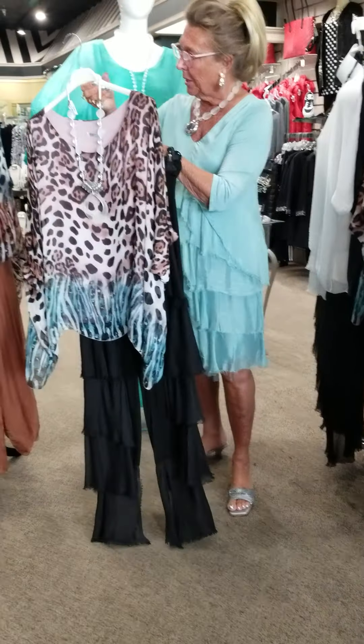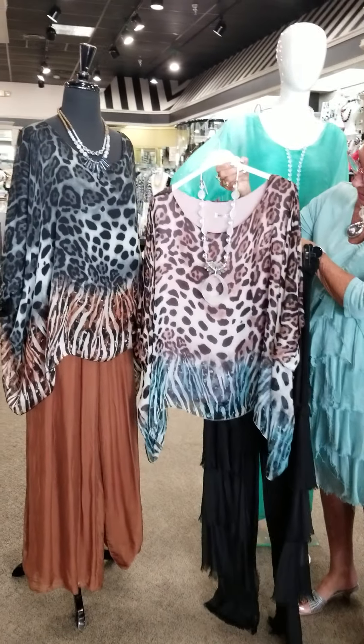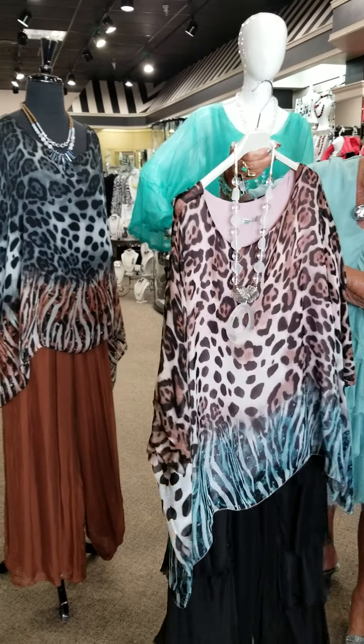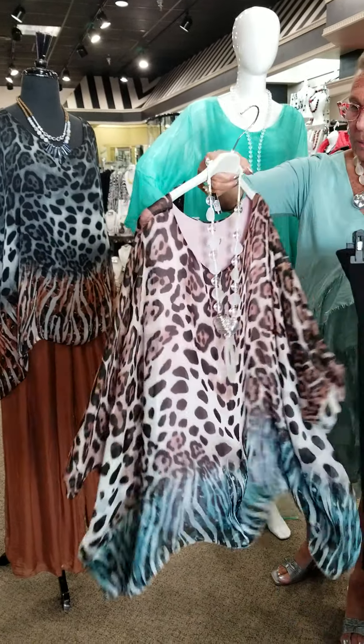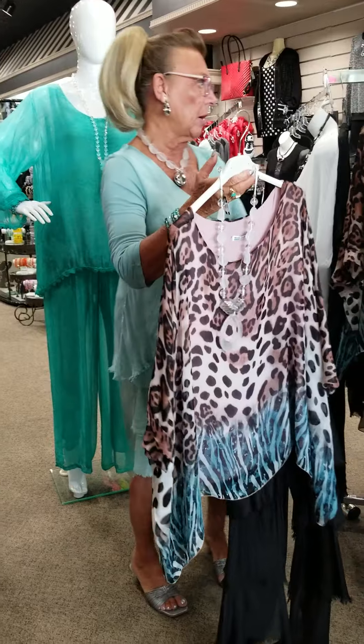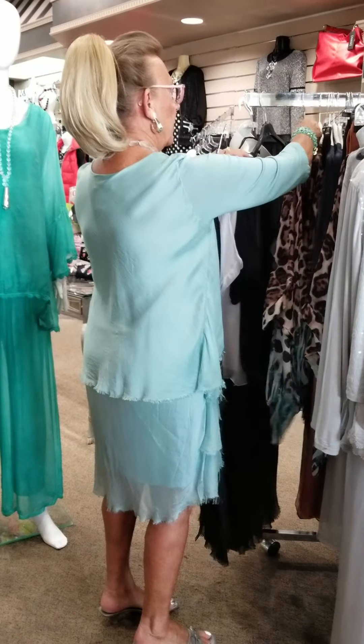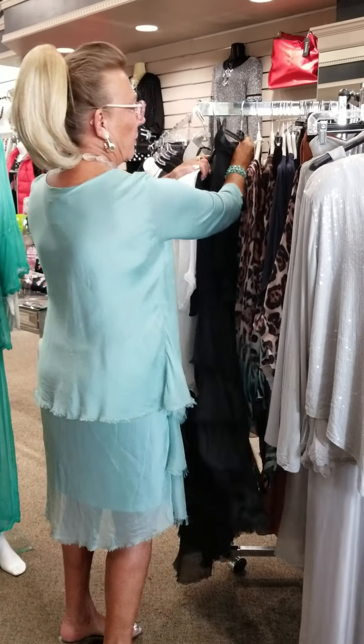This top is another version, colorway-wise, of the one on the mannequin — you'll notice it has the teal at the bottom. It's really, really pretty and I love how lightweight these are. They would be so packable if you're going on any trip, and again, washable, which everybody loves.